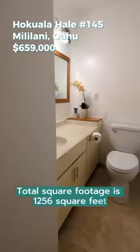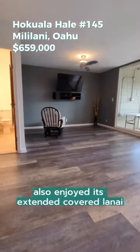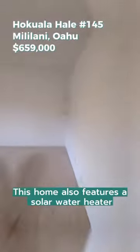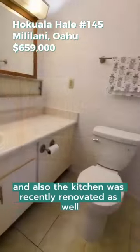Total square footage is 1,256 square feet. Also enjoy its extended covered lanai for your backyard barbecues, and this home also features a solar water heater, and the kitchen was recently renovated as well.